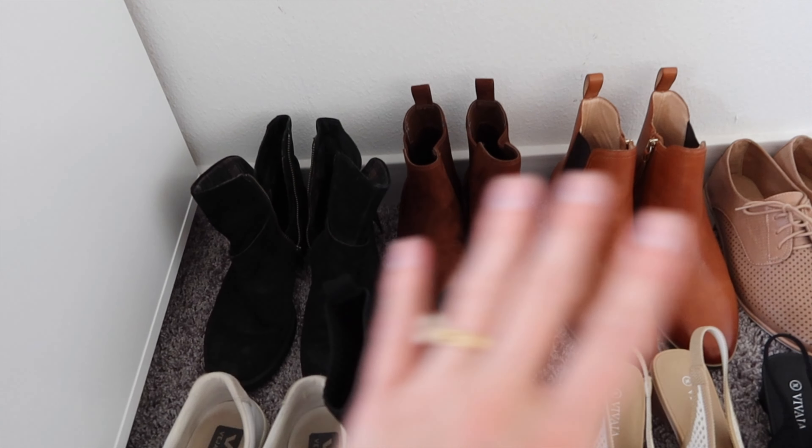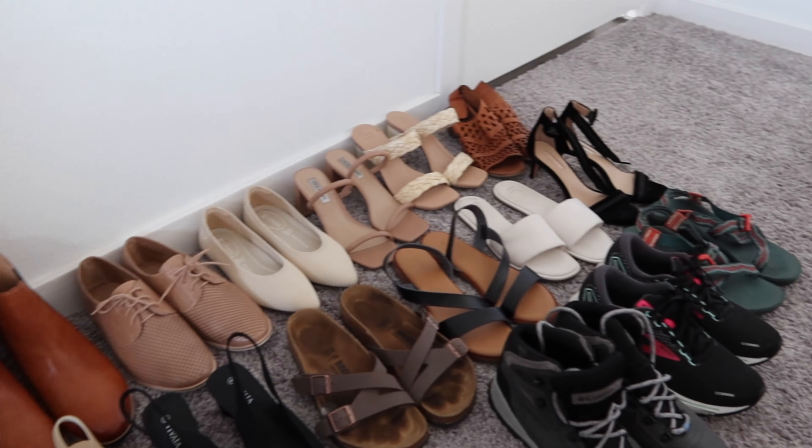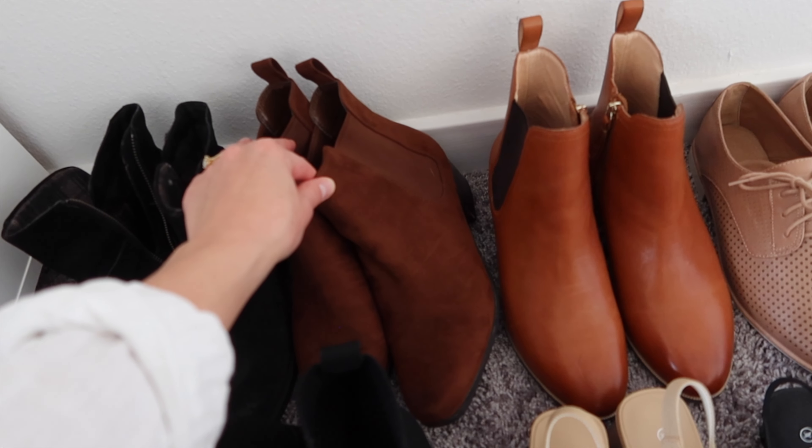Hi everyone, welcome back to another video. Today I'm going to show you my entire minimalist shoe collection — minimalist to me, at least — and also declutter some shoes if I can get rid of any. So without further ado, I'm just going to go through every pair I have with you guys, seeing if I can simplify my shoe collection even more.